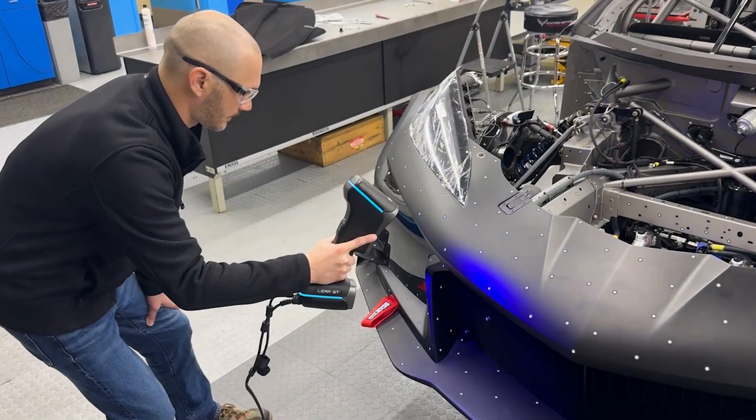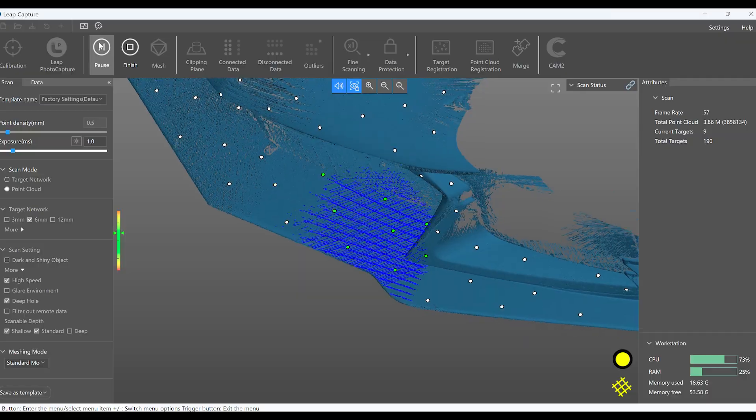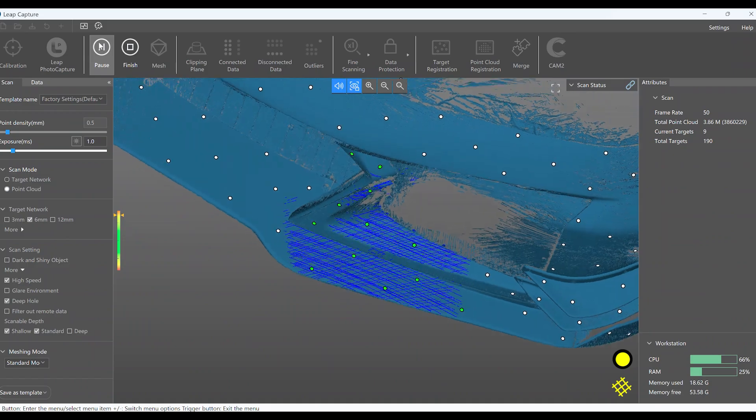This is a great tool for those situations where we need to go out into the field or into the shop, to the track, to a proving ground and have a compact system that can get us the data we need quickly and effectively.